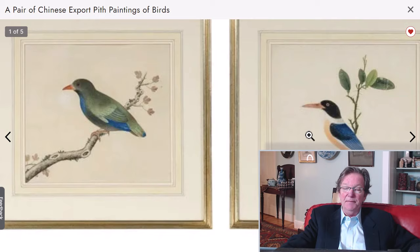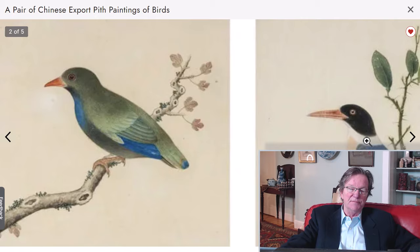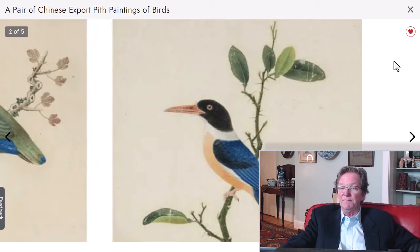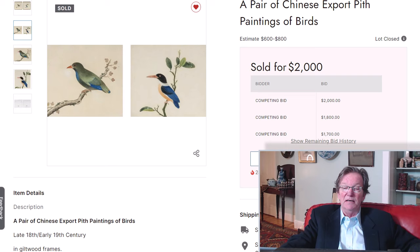This pair of birds — I had emailed to find out if these were on pith or paper but never got an answer. The quality was outstanding; I thought these were great pictures done probably around 1800. They certainly look like they're on paper, very good quality. They were estimated at just $600–$800, and as always we thought that was a bargain. These were sold at Freeman's in Philadelphia and ended up going for $2,000.